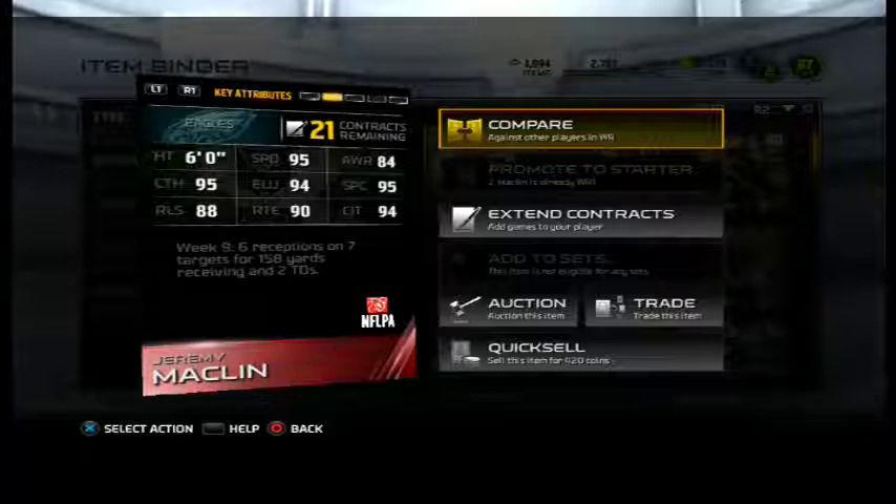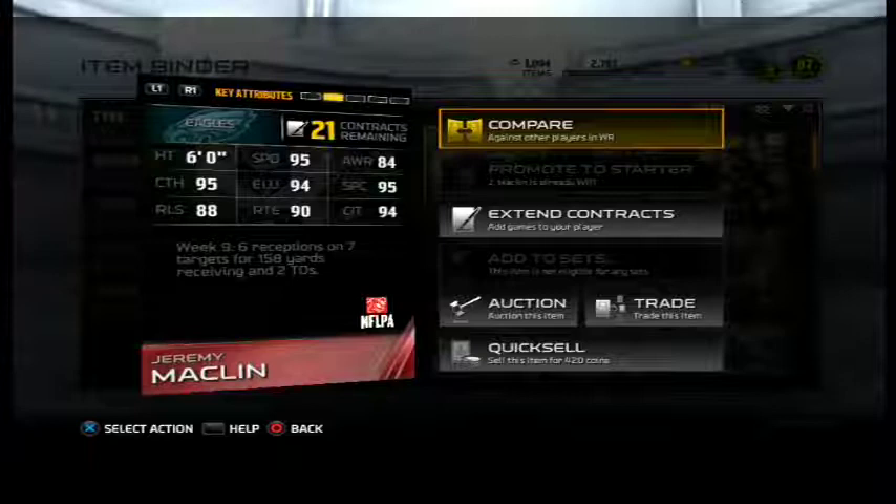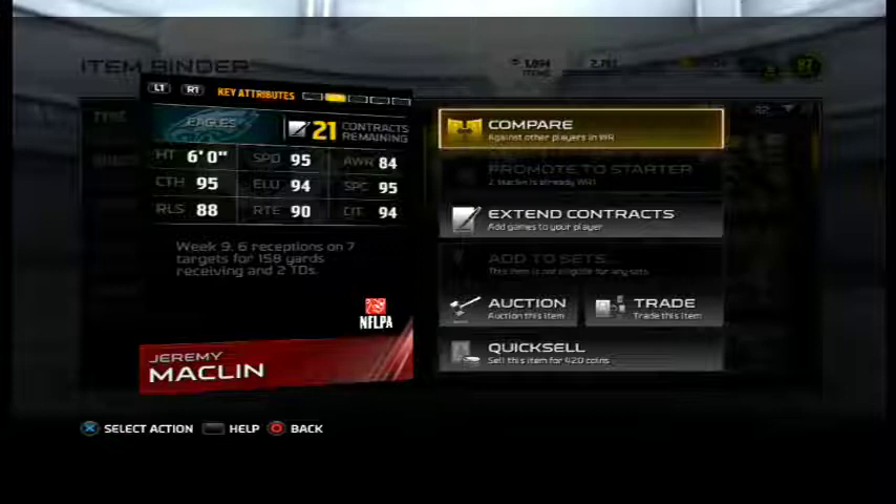His height is 6 foot, 95 speed, 84 awareness, 95 catching, 94 elusiveness, 95 spectacular catch, 88 release, 90 route run, and 94 catching in traffic.